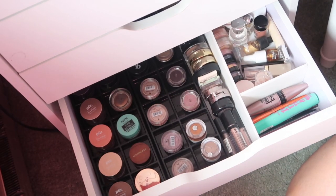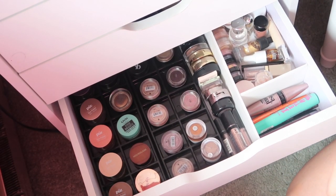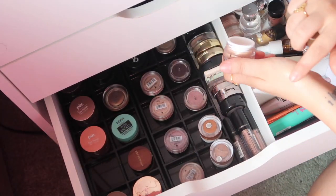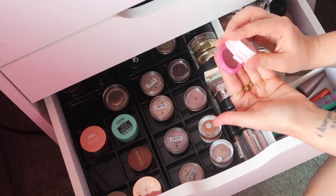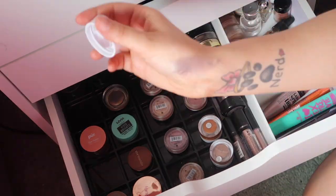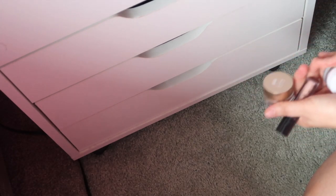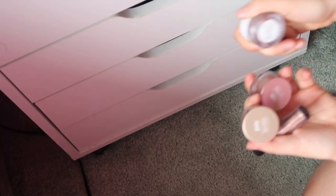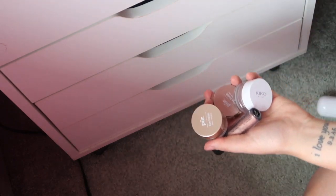Moving into the eye products — I want to do more glittery looks. We have the NYX Roll-On Shimmer, two Pure Eye Polishes, a Kiko Milano Mineral Loose Eyeshadow, and a Kaja glitter.